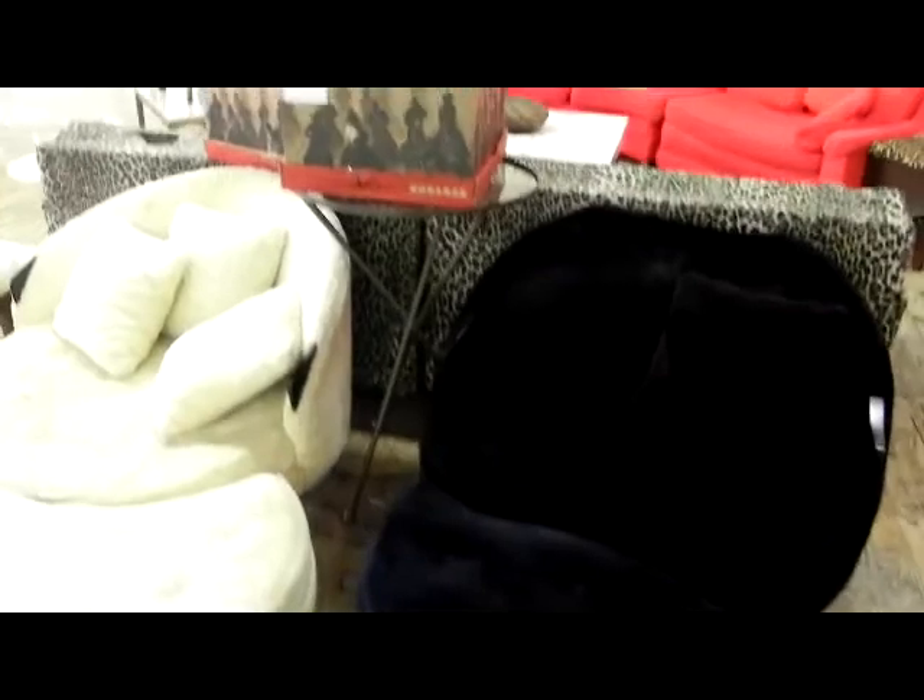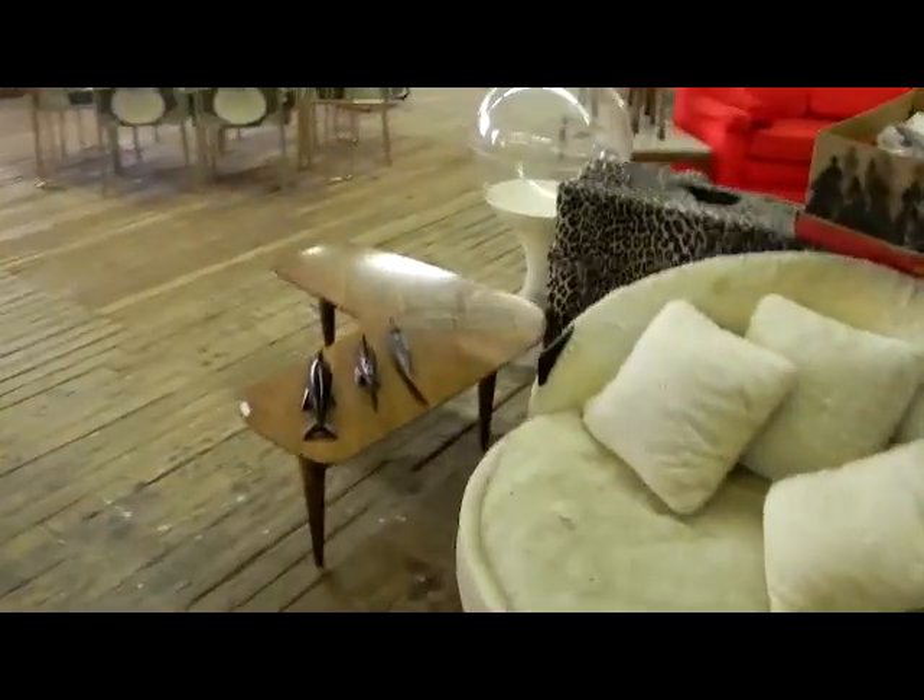A really nice Whittacombe bedroom set. A little rattan shelf is nice. These chairs are cool, the table is cool, and another really cool coffee table. Nice, unusual Stowe Davis cabinet. Decorative mirror.